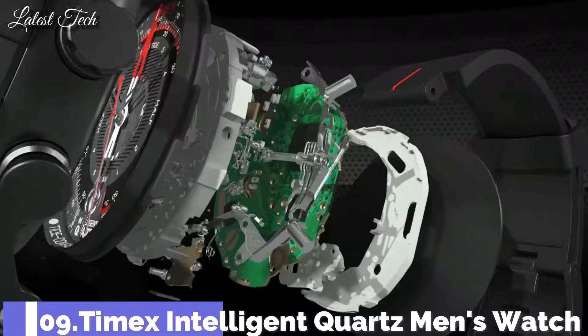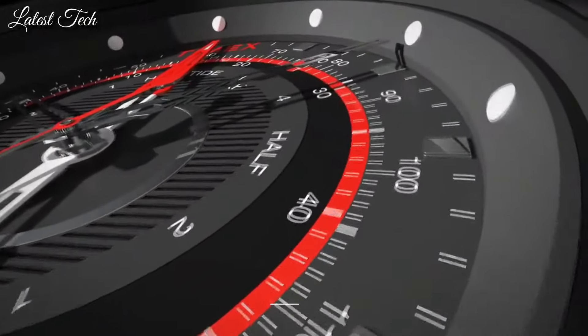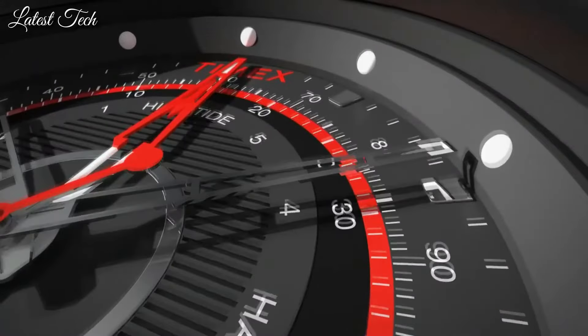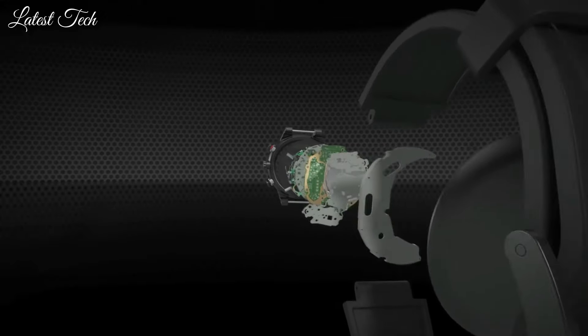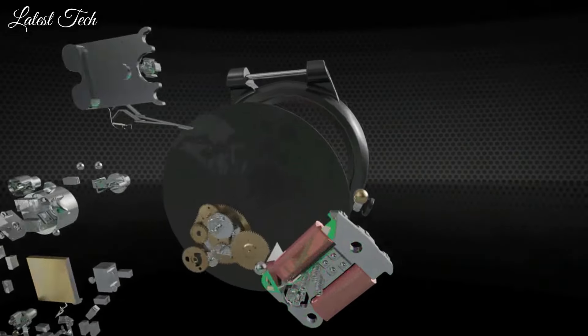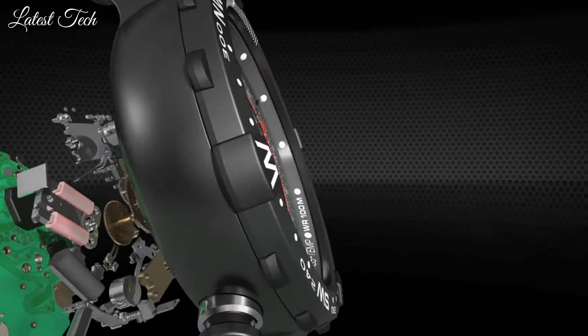Number 9: Timex Intelligent Quartz Men's Watch. Stainless steel case with a gray silicone strap. Unidirectional rotating gray ion-plated bezel with compass markings. Gray dial with luminous hands and index hour markers.